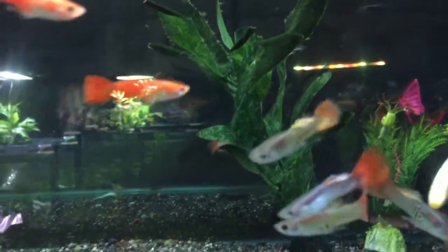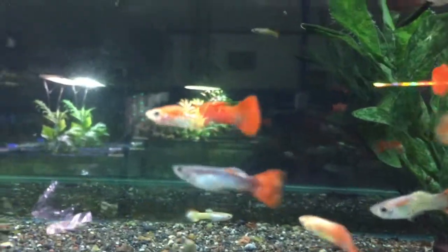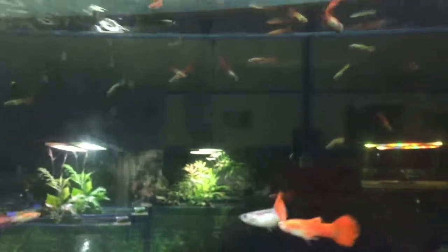Hey everyone, welcome back to another video. Today I'm going to be giving you 7 tank mates for guppies that I definitely recommend you try out. So let's get into it.